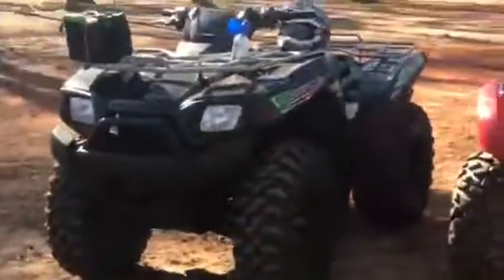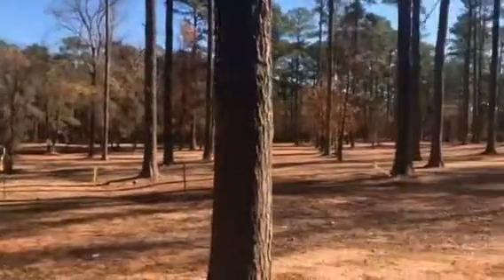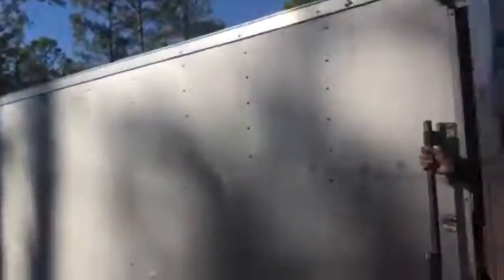We got the batteries down here that are charging. Let me go out there and do a quick little video. We got it chained up to my Ram 1500. We got everything in here that we need — coolers are full of ice.